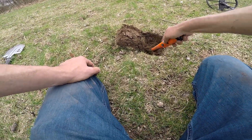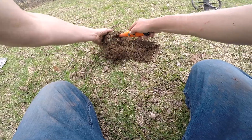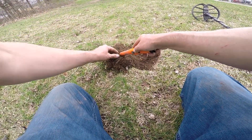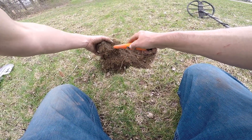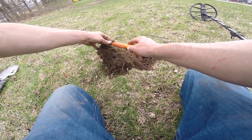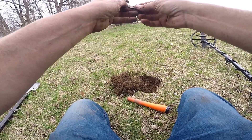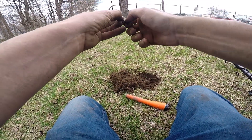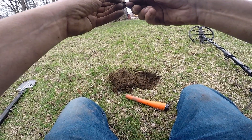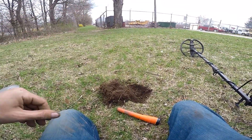I think I have me a quarter - quarter or a beer cap, that's all I've been digging. What is it? There it is - boom, I have me a quarter. Delaware, the first state.